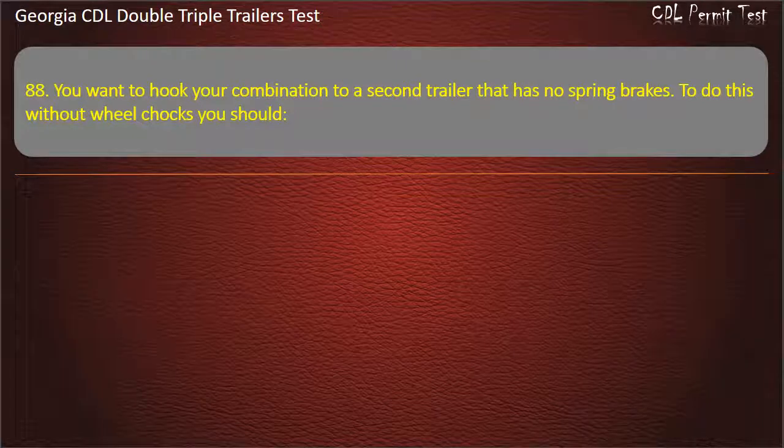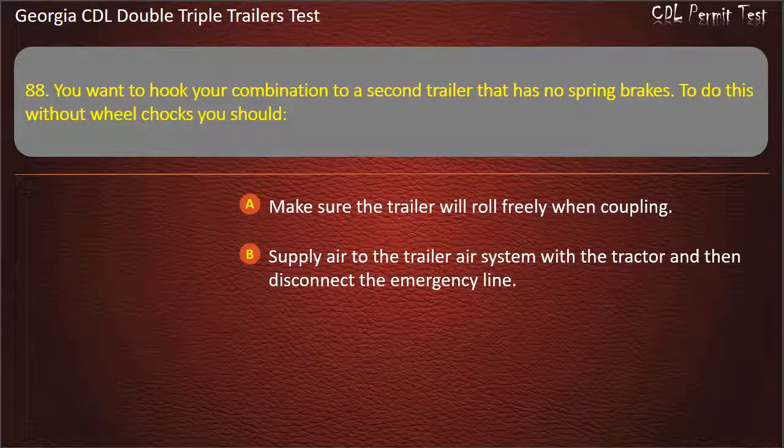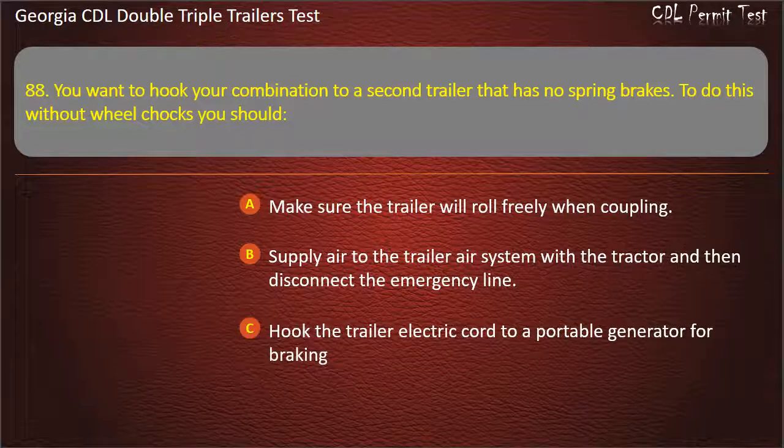Question 88: You want to hook your combination to a second trailer that has no spring brakes. To do this without wheel chocks, you should? Options: Make sure the trailer will roll freely when coupling. Supply air to the trailer air system with a tractor and then disconnect the emergency line. Hook the trailer electric cord to a portable generator for braking. Answer: Supply air to the trailer air system with a tractor and then disconnect the emergency line.